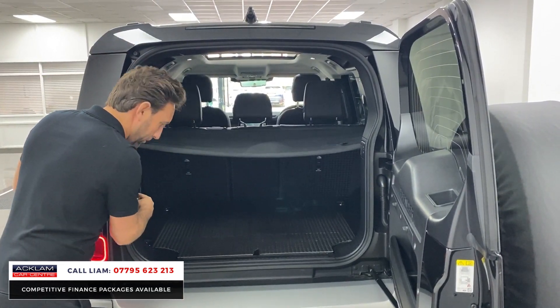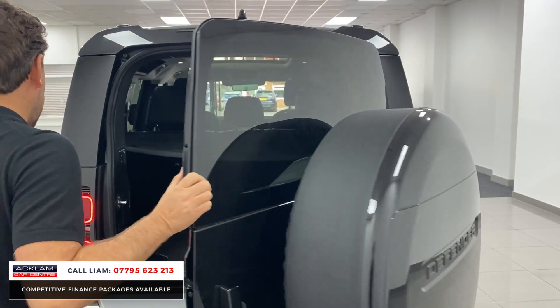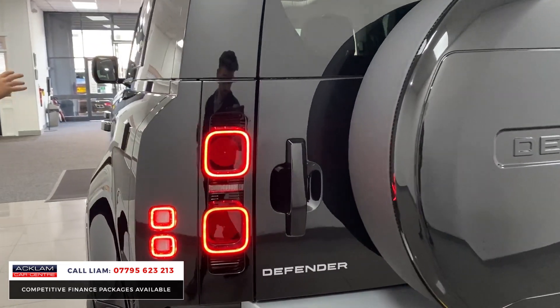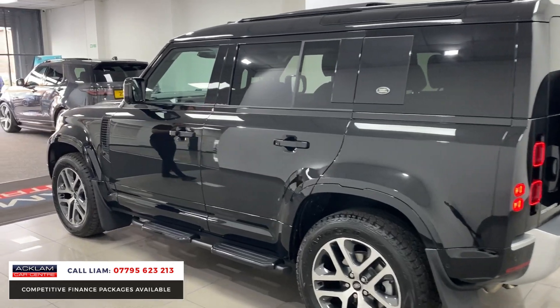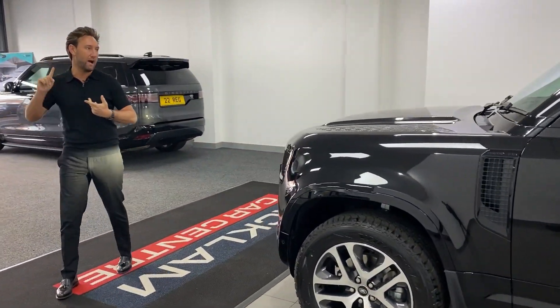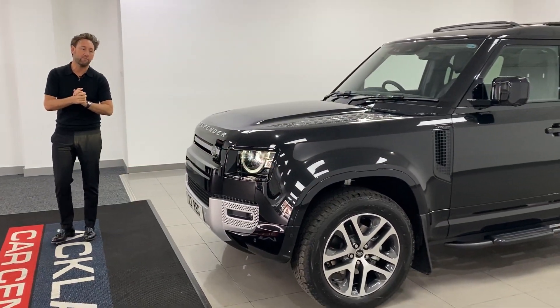Because it's got air suspension, you've got the button there to drop the car down if you need to — great if you're getting the dog in or you're not the tallest. So that is a beautiful Land Rover Defender XS in the best-selling colour, on the most desirable 22-plate registration, with delivery miles. Going live now — you can call me direct, my number's on the bottom of the screen. Thank you for watching.